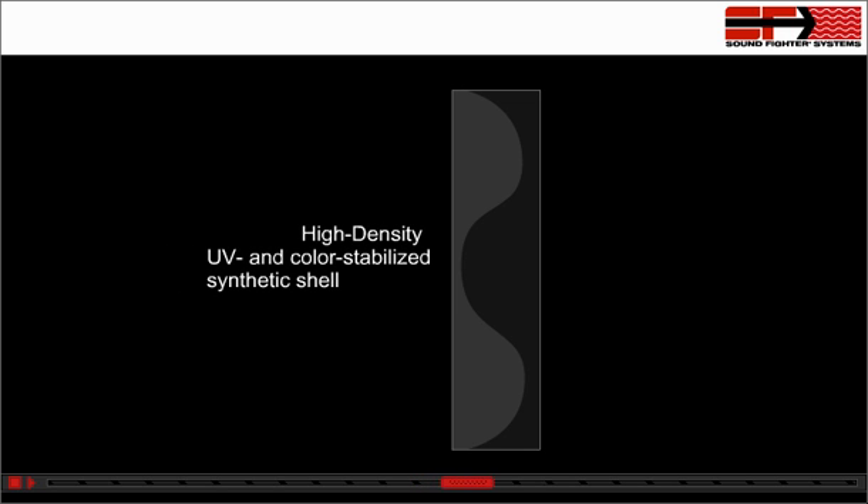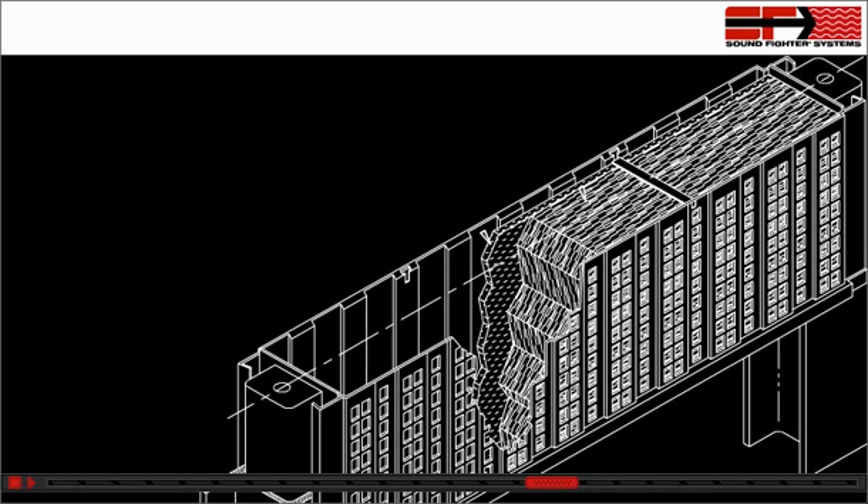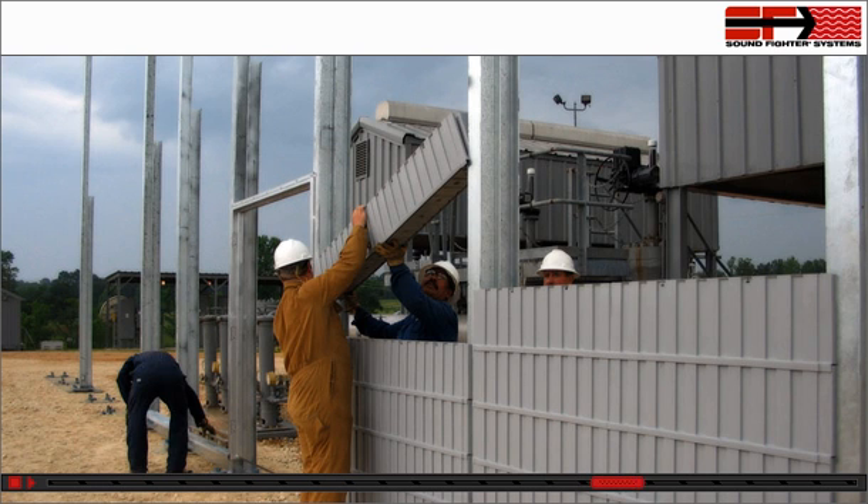For the LSE's exterior, SoundFighter utilizes a high-density UV and color-stabilized synthetic shell. Next, premium acoustic absorptive material is inserted to absorb unwanted noise by completely diffusing the sound waves.